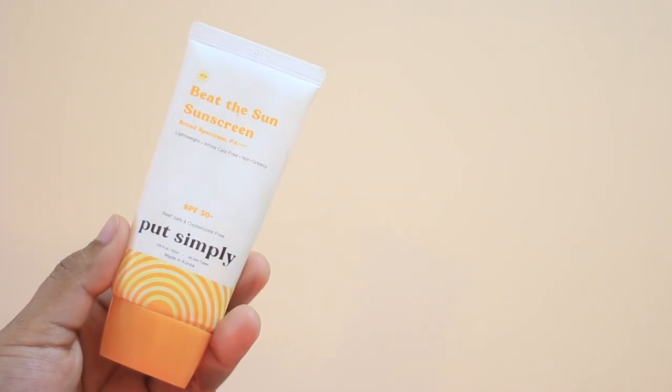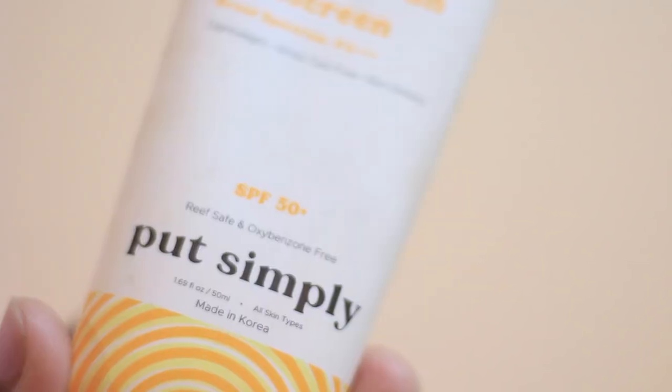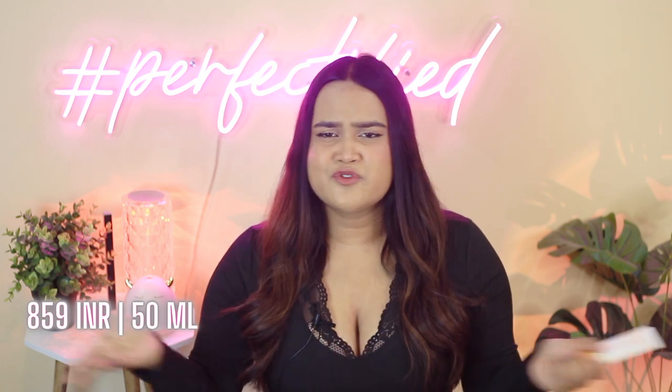Last but not the least, I have the Put Simply Beat the Sun Sunscreen — one of the best sunscreens in this price range at around 895 rupees. It has all new-gen filters, is OMC free, oxybenzone free, REAP safe, and suitable for all skin types. Zero white cast, blends within seconds, super lightweight, great for summers, winters, and monsoons, and has skin-loving ingredients. It might be a little more expensive compared to the others I mentioned, but it is truly worth it.